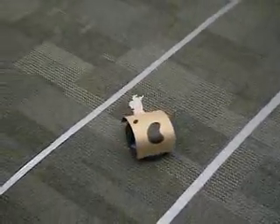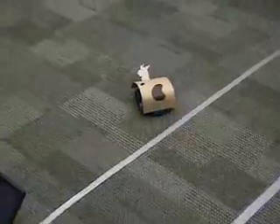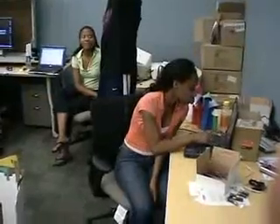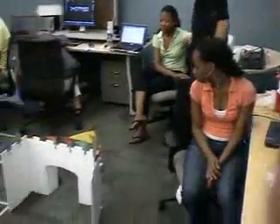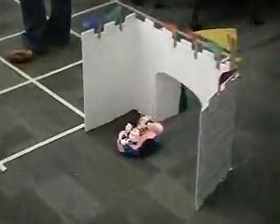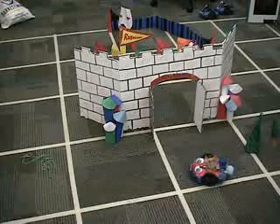CS 1301 is an Introduction to Programming, or Computer Science 1, class, where students from all majors are taught how to program in Python using the Scribbler robots you see here. After 10 weeks of class, they were given an open-ended creative assignment: use their robots to put on a performance. The clips you are about to see are from the summer 2007 class.